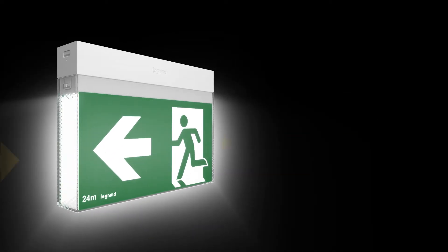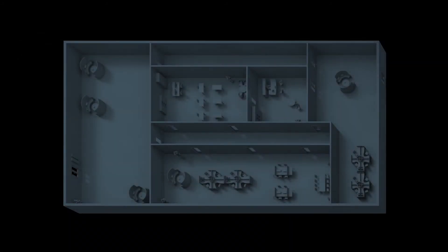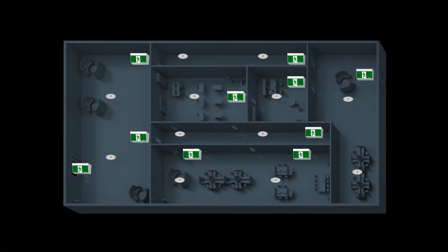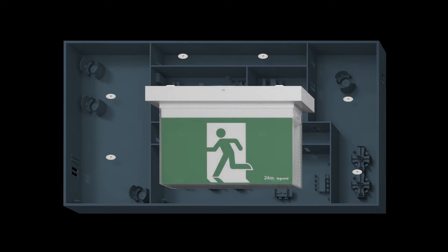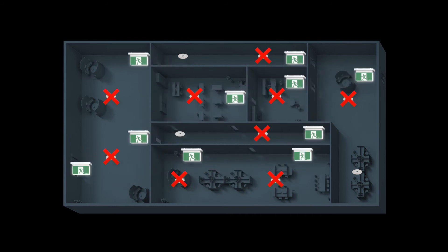The honeycomb diffuser gives Bolt superior optics, providing greater illumination. This floor plan uses a standard exit sign. Now watch how Bolt reduces emergency lighting points due to its superior optics.